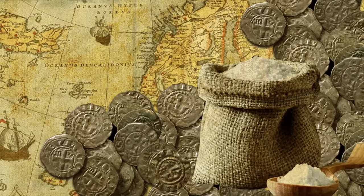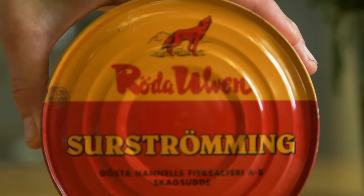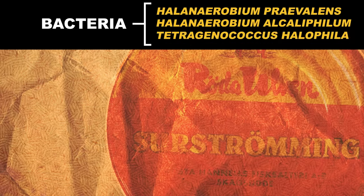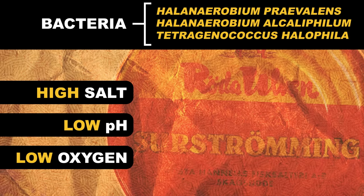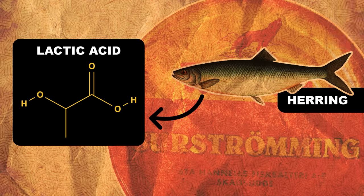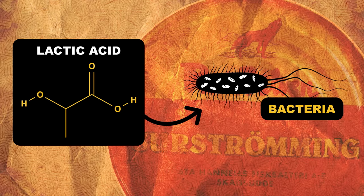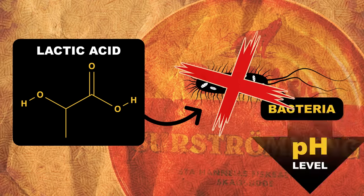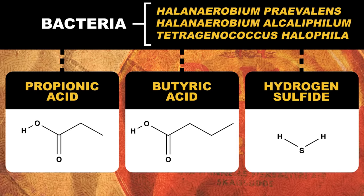And that leads to some interesting chemistry. There's enough salt in surströming to prevent most bacteria from growing — the kind that would spoil the food or make you sick. But certain species of bacteria thrive in high-salt, low-pH, low-oxygen environments, and these guys make surströming what it is. These bacteria also produce lactic acid, and more lactic acid comes from the fish's muscle tissue as it ferments. Lactic acid makes it even more difficult for other bacteria to grow by dropping the pH to levels they can't stand. The bacteria also produce propionic acid, butyric acid, and hydrogen sulfide.